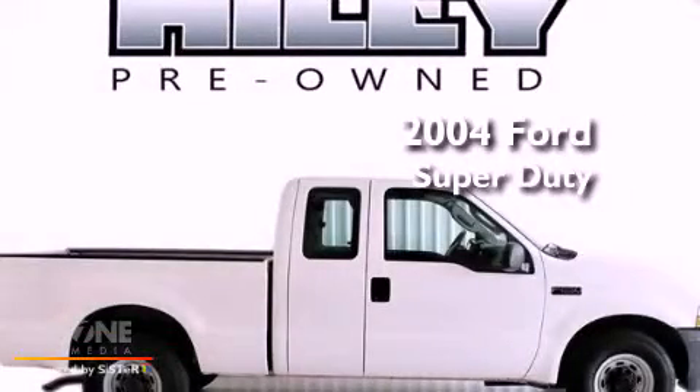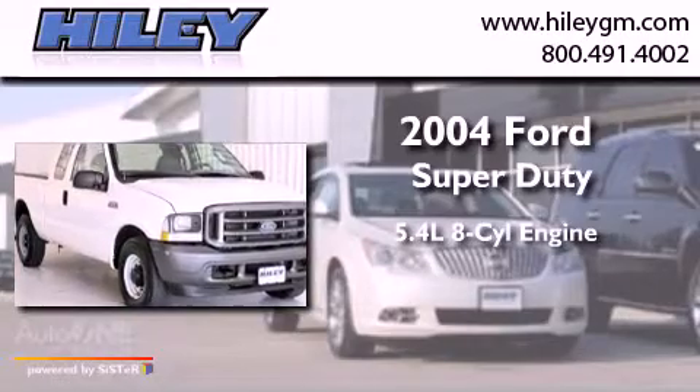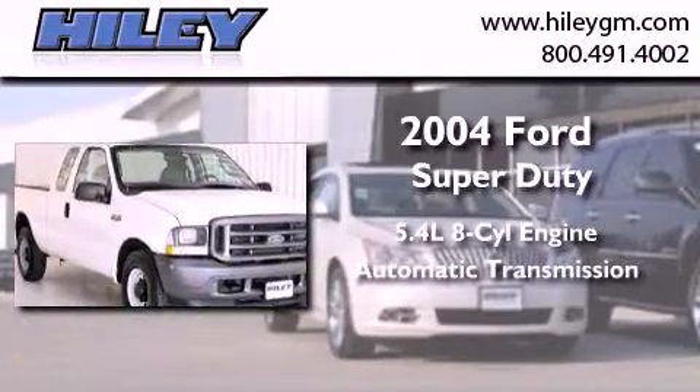This is a 2004 Ford Super Duty. It features a 5.4-liter, eight-cylinder engine and an automatic transmission.